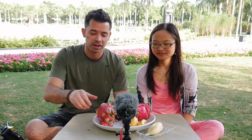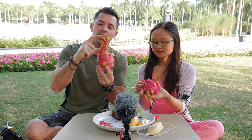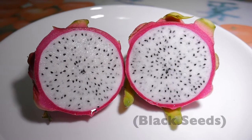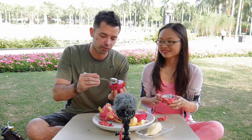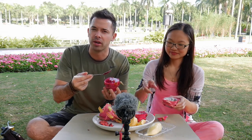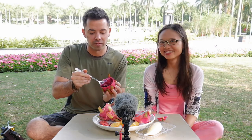Moving on to number two: the dragon fruit. It's also one of my favorites down here. They have a couple of different kinds — the ones with the long tail are typically the white kind, with soft white flesh and little black seeds. Eating it is pretty straightforward: it's almost like a little bowl and you can scoop it out like ice cream. The purple kind tastes a little different — more earthy flavor, but not necessarily sweeter. They both taste pretty similar. This is a good fruit to eat if you're having digestive problems anywhere you can find dragon fruit — it will help keep you regular.